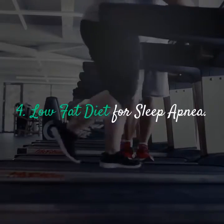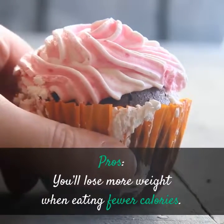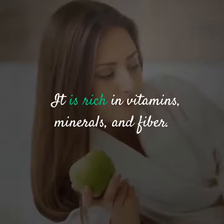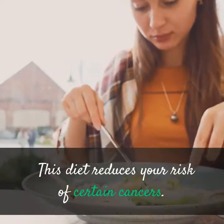Low Fat Diet for Sleep Apnea — Pros: You'll lose more weight when eating fewer calories. It is rich in vitamins, minerals, and fiber. This diet also reduces your risk of certain cancers.